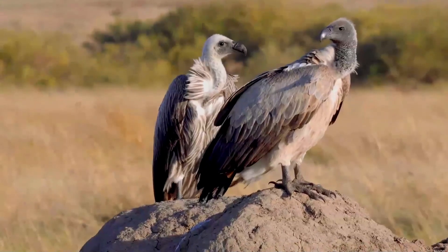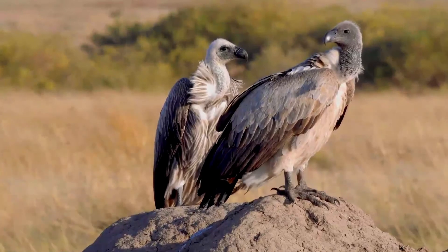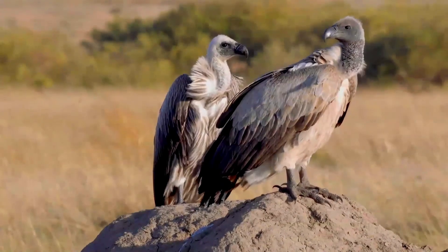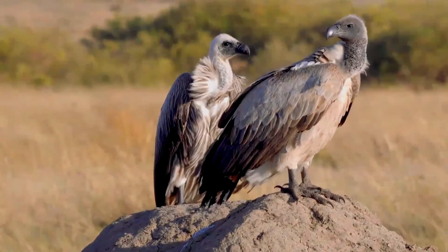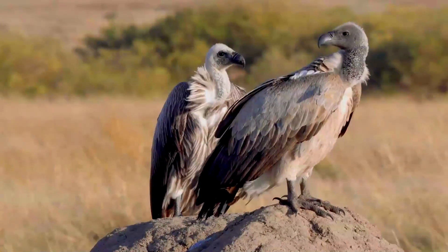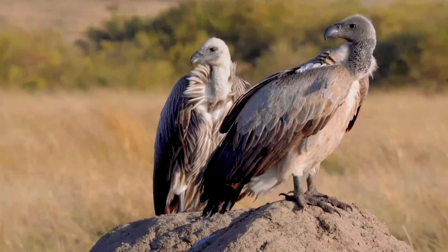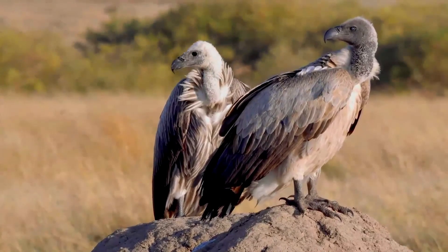The primary food sources are the carcasses of large grazing animals found in the wooded savannahs where it lives. This includes warthogs, zebras, gazelles, ostriches and even livestock. However, they can only eat animals with soft tissue, as their beak is not adapted for tearing through tough skin.